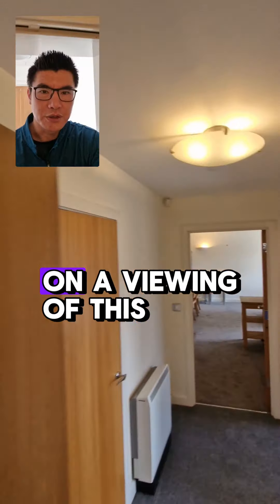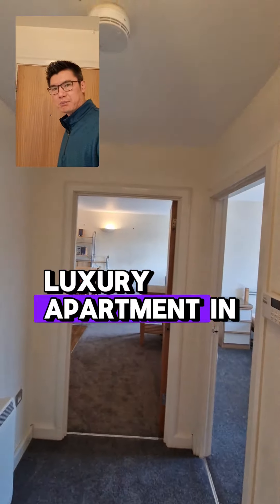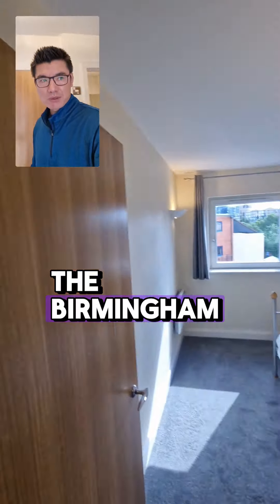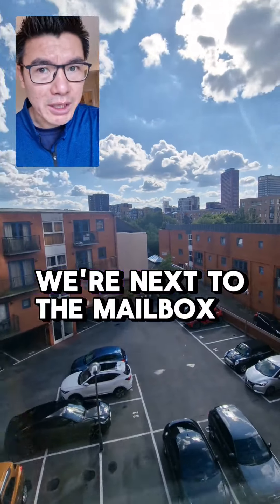Come with me on a viewing of this lovely two-bed luxury apartment in Birmingham city center. This is the Washington Wharf development, located right next to the Mailbox.